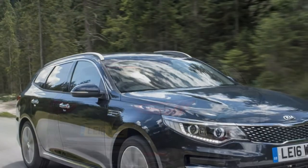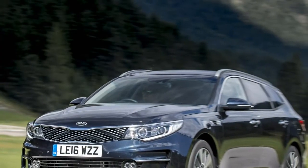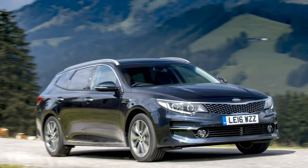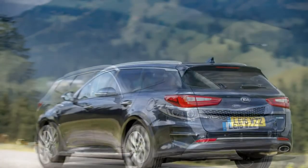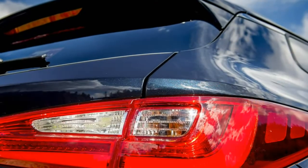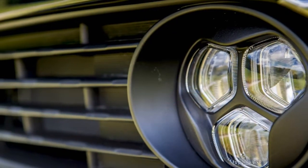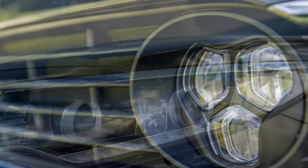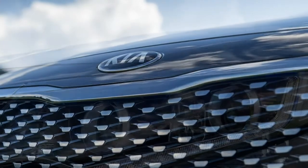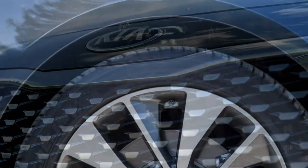While the Kia Optima Sportswagon itself hasn't been crash-tested by Euro NCAP, the saloon gained a 5-star rating when assessed, so there's no reason to expect the estate will be any less safe. Just over half of the body is made from high-strength steel, and you get 6 airbags and electronic stability control as standard. Driver assistance technology varies by trim but includes autonomous emergency braking with pedestrian detection, smart cruise control, blind spot detection, lane keep assist, rear cross-traffic alert, 360-degree camera and automatic parking.